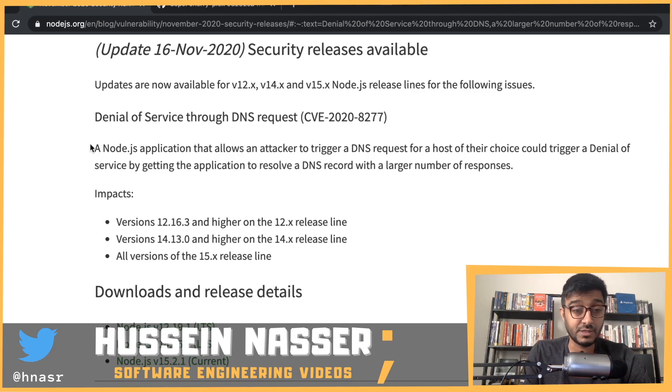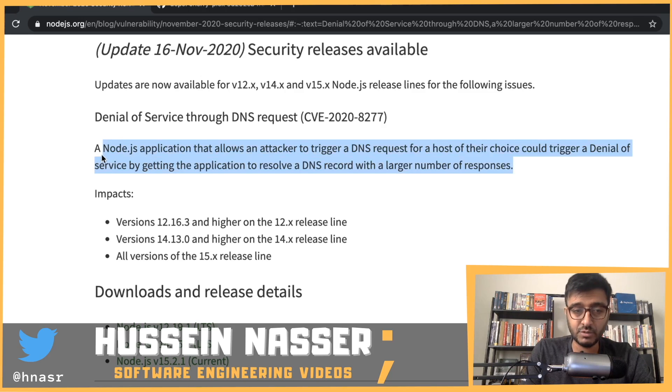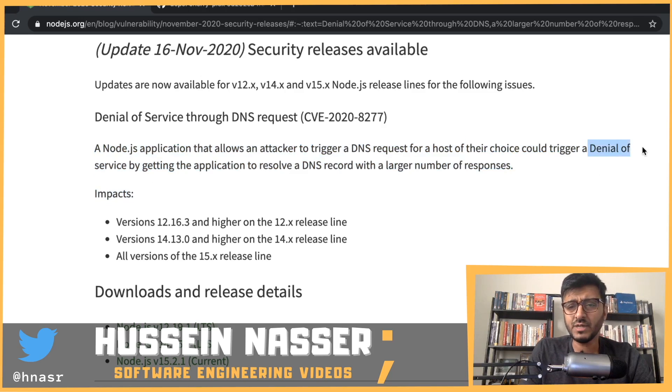A Node.js application that allows an attacker to trigger a DNS request for a host of their choice could trigger a denial of service by getting the application to resolve a DNS record with a large number of responses. Let's demystify what that means.